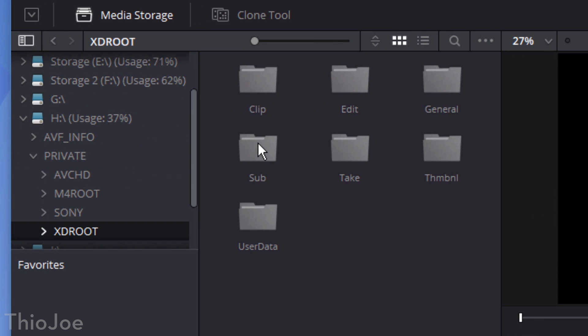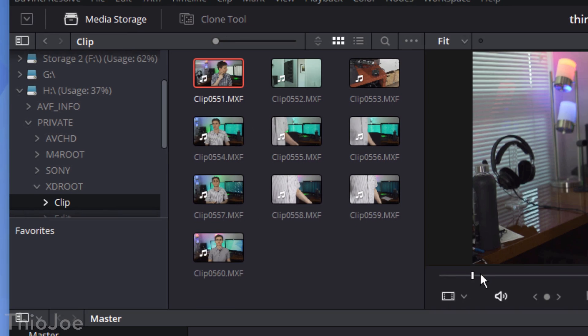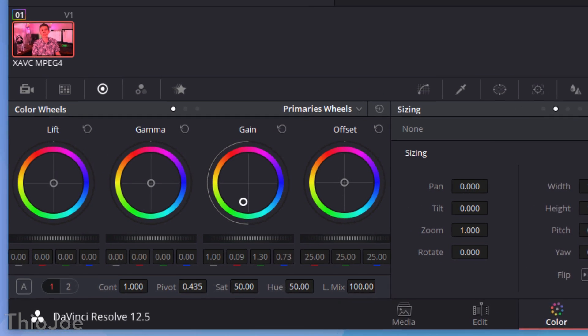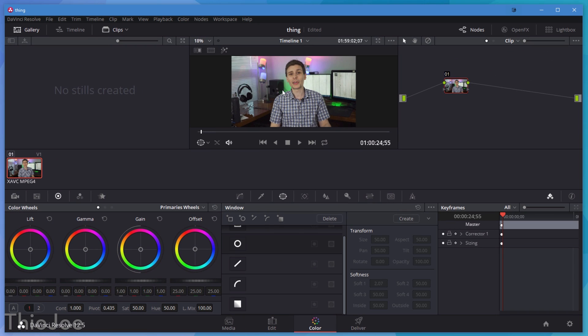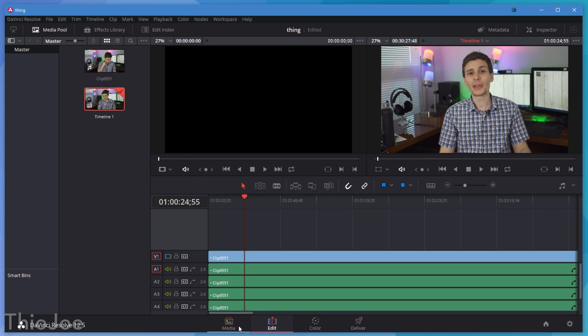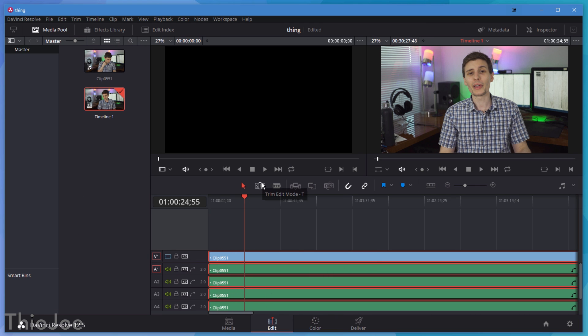But now they've completely revamped it and made it into a full-fledged editor as well. There is a paid studio version in addition to the free version, but that just has extra features most people won't care about anyway. As you can imagine, a powerful editor like this has a pretty steep learning curve, but I don't think it's any more difficult than any of the other professional editors out there. It's definitely no Windows Movie Maker, that's for sure. But if you want something you can eventually use for more complicated projects, this might be the best free option out there.